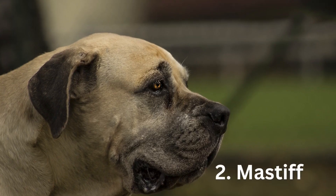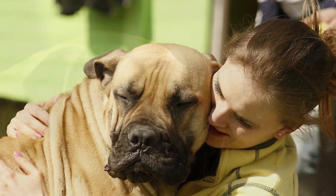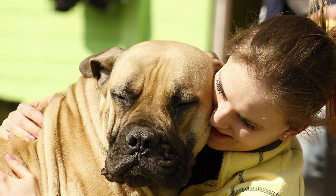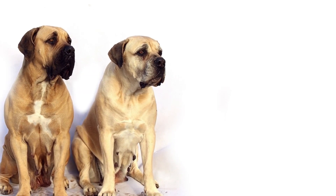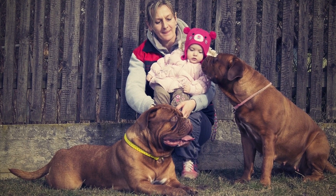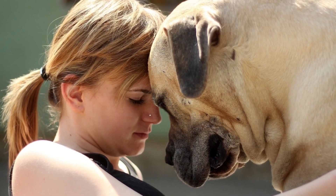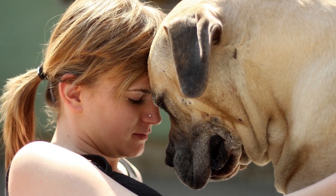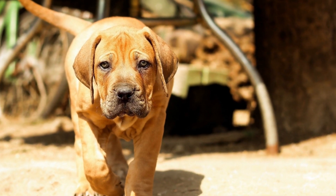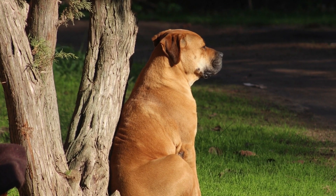Number 2: Mastiff. Mastiffs are all brawn on the outside, but they're soft-hearted, easy-going companions on the inside. Their strong physique can knock people and things over in small spaces, so keep that in mind if you live in an apartment or a smaller house. These massive dogs require plenty of living space and obedience training wherever they go. Their weight is between 120 to 230 pounds, and their height can reach up to 28 inches or more.